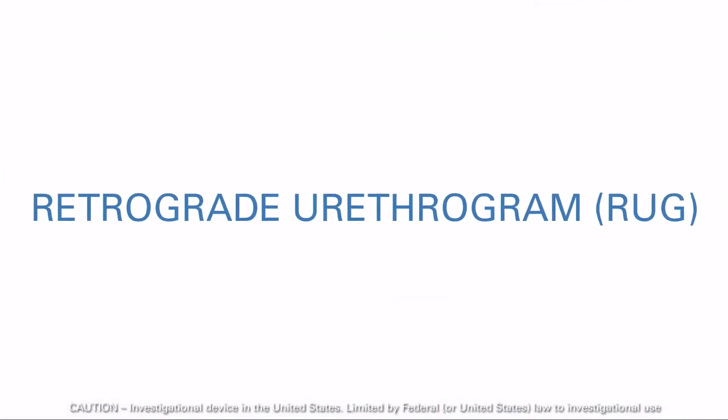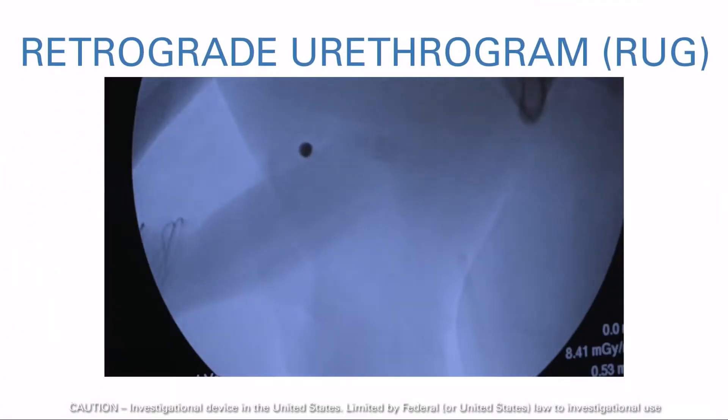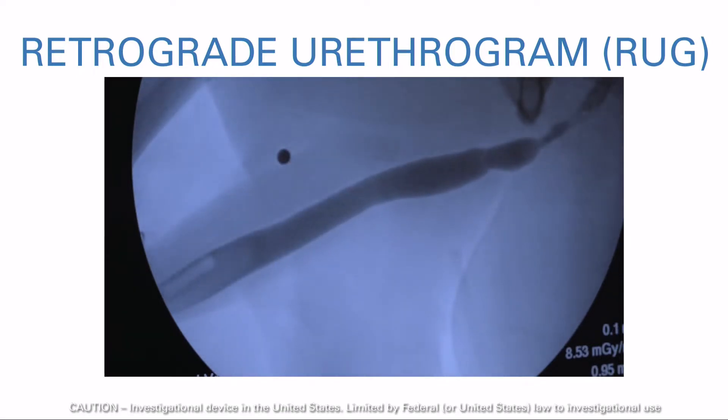To help achieve optimal outcomes when using Optilume, a retrograde urethrogram (RUG) is recommended prior to the procedure in order to confirm the stricture length and location.